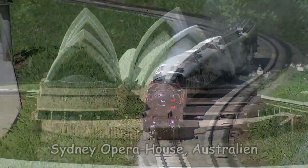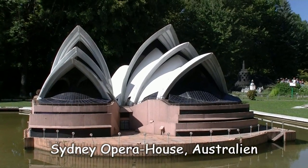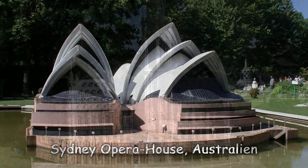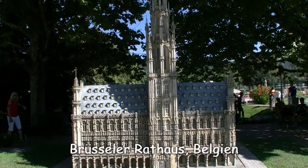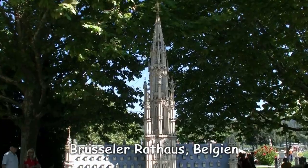Ja, wohin denn bloß? Na, sagen wir mal nach Sydney, zum weltberühmten Opernhaus. Ihr wisst schon, wer in Brüssel sitzt – die Herren von der EU. Und das ist das Brüsseler Rathaus.